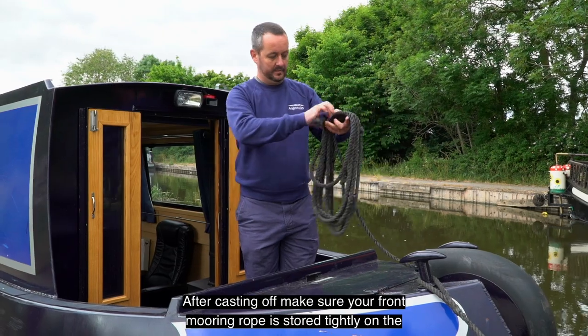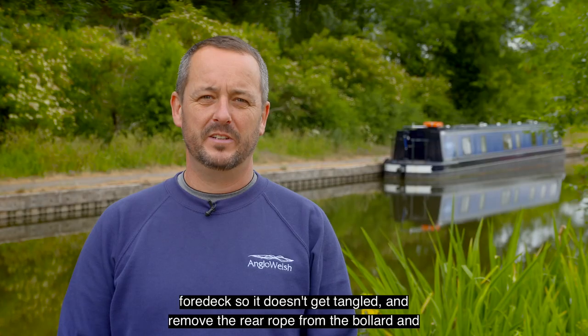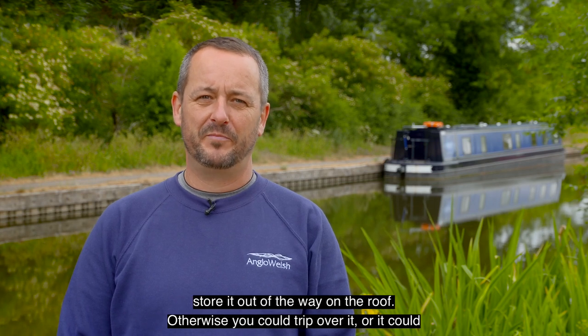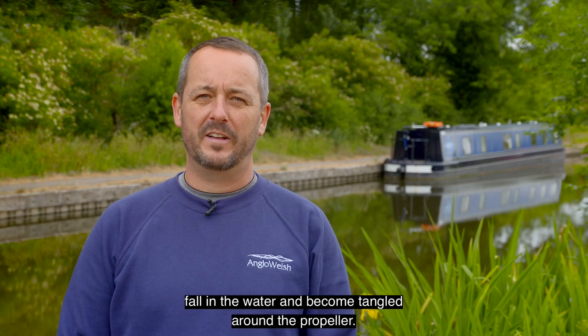After casting off, make sure your front mooring rope is stored tidily on the foredeck so it doesn't get tangled, and remove the rear rope from the bollard and store it out of the way on the roof. Otherwise you could trip over it or it could fall in the water and become tangled around the propeller.